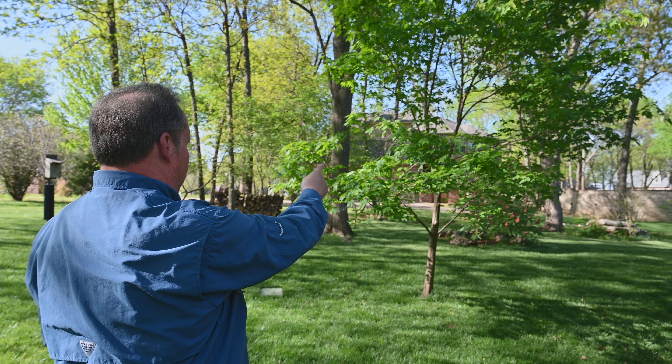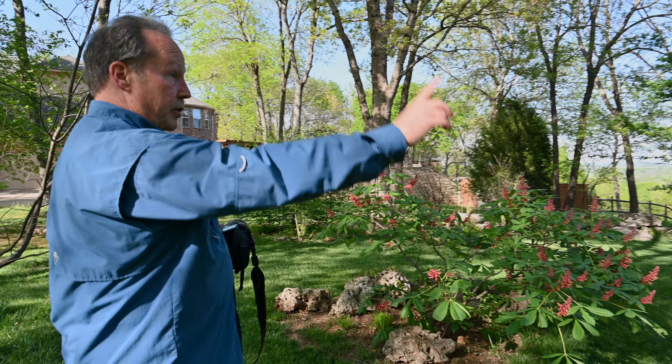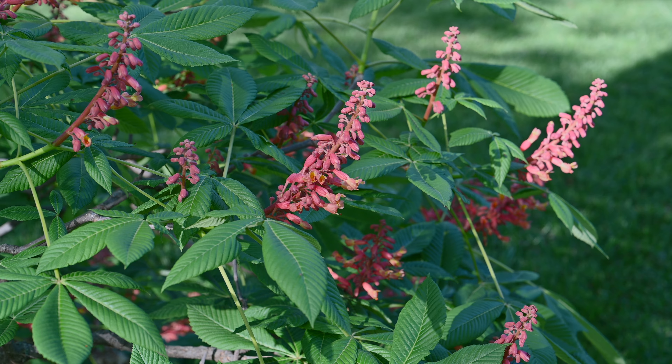Trees like this rusty blackhaw here, which is native to Oklahoma — great wildlife tree, attracts a lot of insects. It gets fruit on it that matures in the fall that attracts birds. Chalk maple, which is also native to Oklahoma. These understory trees are hawthorns, great for nesting — they get berries on them. Right there behind you is a nest box with a pair of chickadees nesting in it, with babies in there right now.